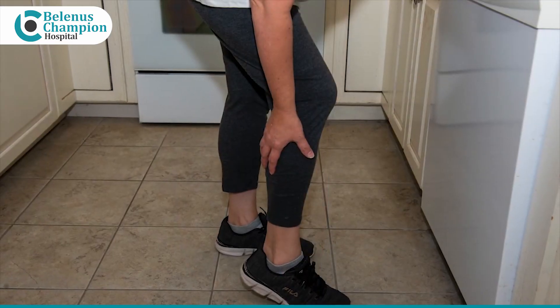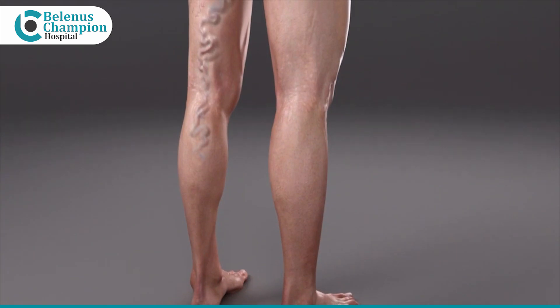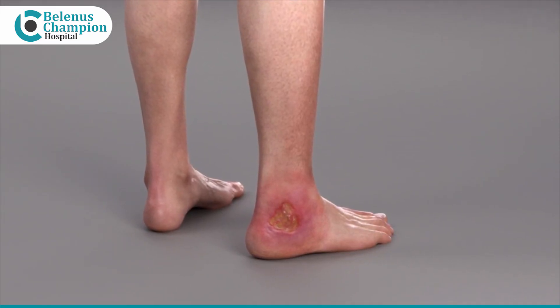What are the common symptoms of varicose veins? Common symptoms include dull aching pain, swelling of the legs and visible veins which look very bad, along with ulcers and occasionally bleeding.